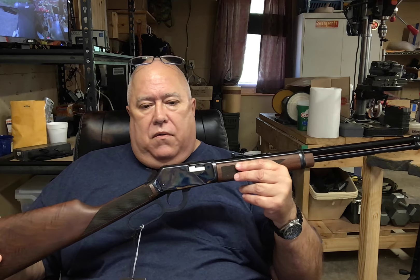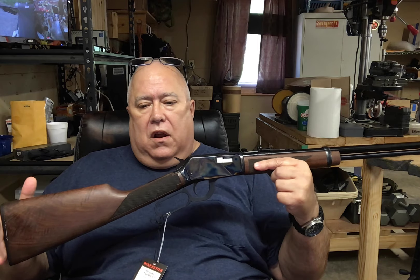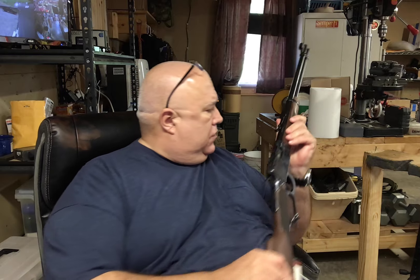This is kind of a unicorn — this is a Winchester Model 94 22. What makes this one special is it has the color case hardened receiver. This is a new-in-the-box, unfired gun. I think this gun dates back to the late '70s, early '80s. I'm not sure about that exactly, but it's a real Winchester.